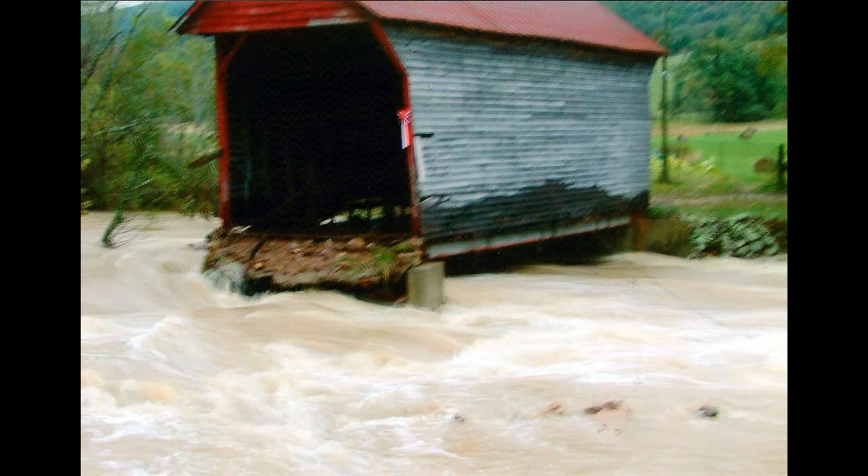They also replaced the siding at that point as well. So all was well with the bridge until 2007, when a huge flood came through the area and nearly washed the bridge out.